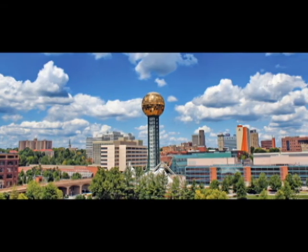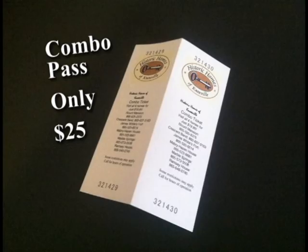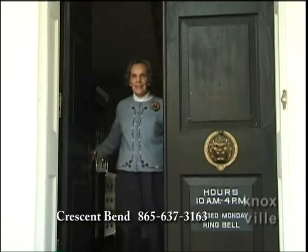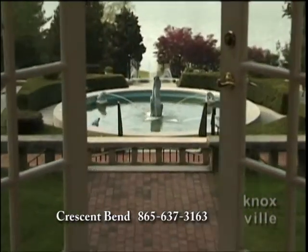The historic homes of Knoxville invite you to experience guided tours back in time with our special combo pass. Named for its prominent setting on the Tennessee River, Crescent Bend provides a glimpse of 18th century Knoxville and life on a 600 acre working farm.